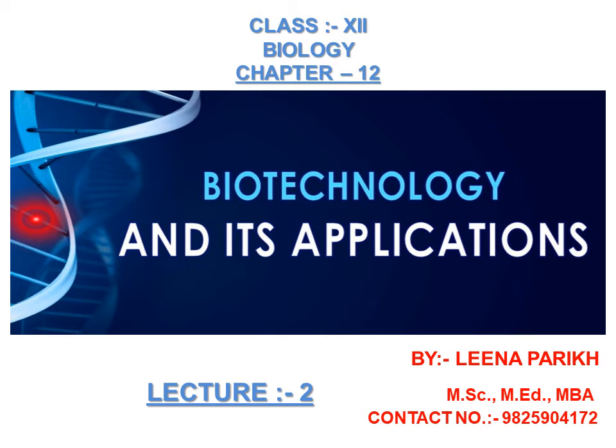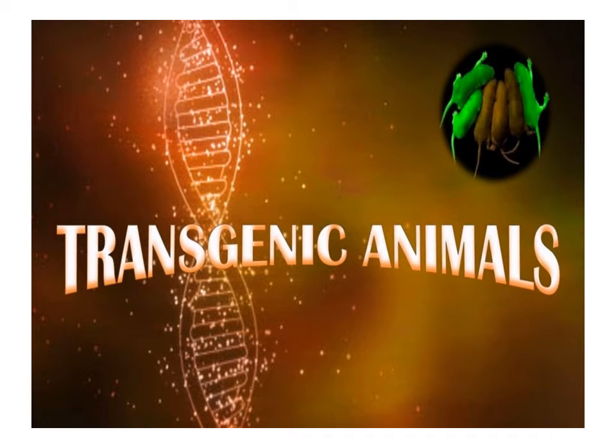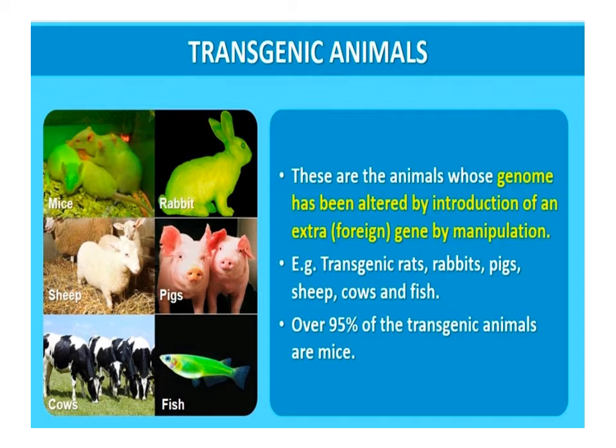Biology Chapter 12: Biotechnology and its Application, Class 12. Transgenic animals are animals that have had their DNA manipulated to possess and express an extra or foreign gene. The first transgenic animals were produced in 1982 — these were mice having the rat growth hormone gene (rGH). Since then, many transgenic animals such as rats, rabbits, pigs, sheep, cows, and fishes have been produced. Over 95 percent of all existing transgenic animals are mice.